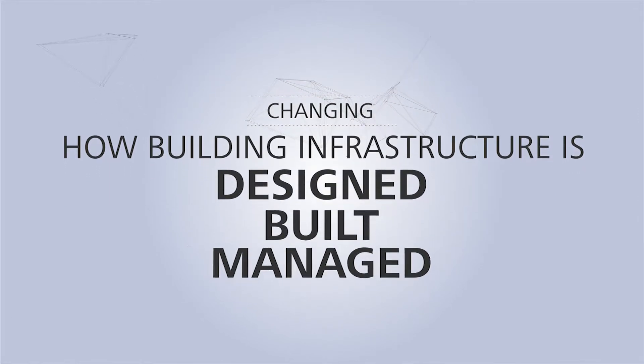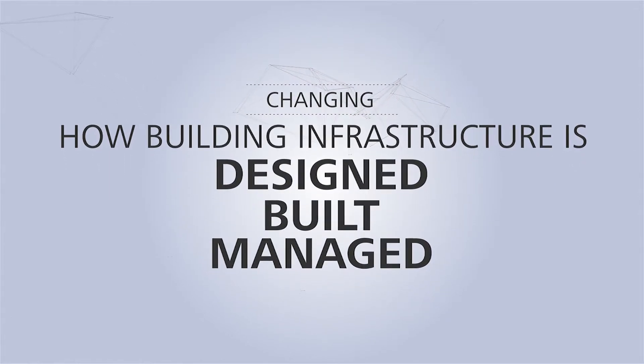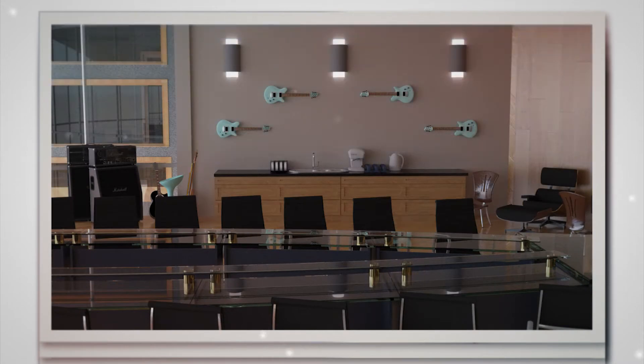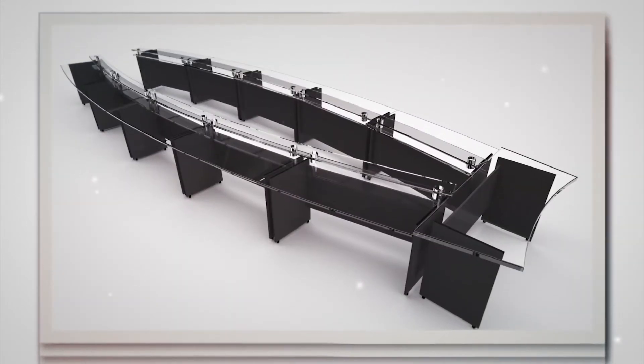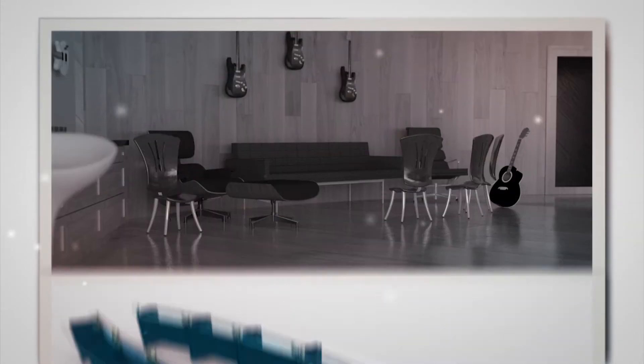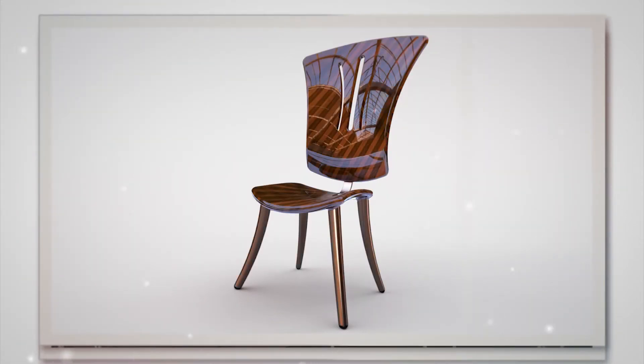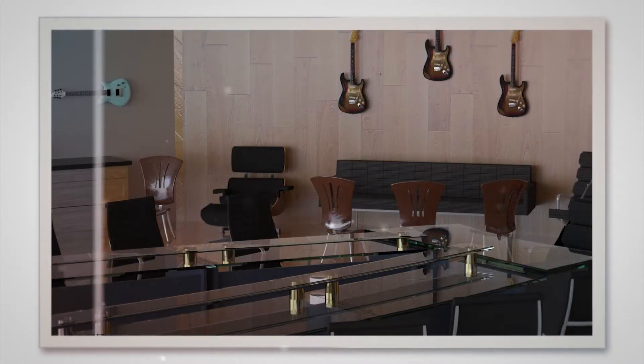Everyone from architects to construction professionals use building information modeling across the project lifecycle. So, if over 70% of all AEC firms and contractors use BIM, and we know that a high percentage of products that get specced in early are actually purchased, the real question is: how do you get your products into a BIM format?